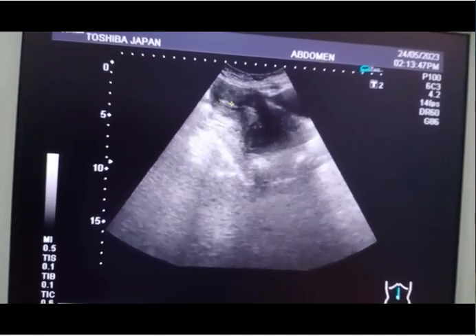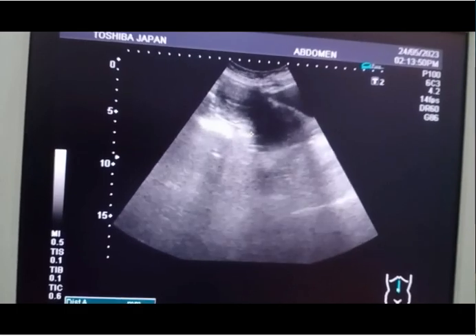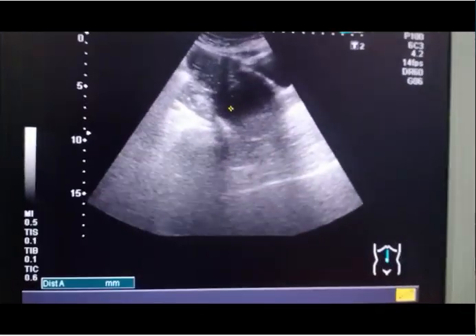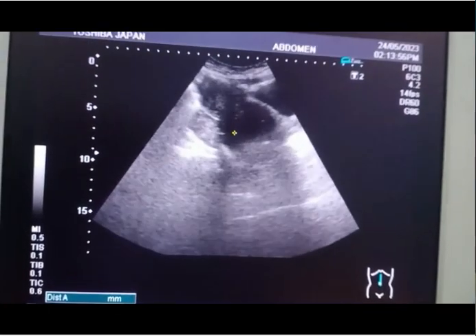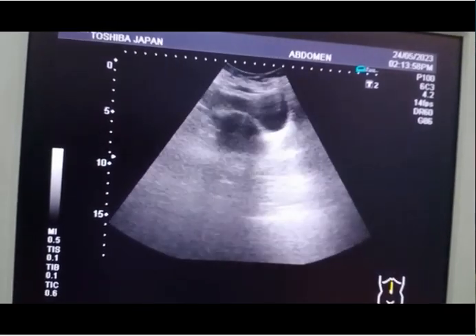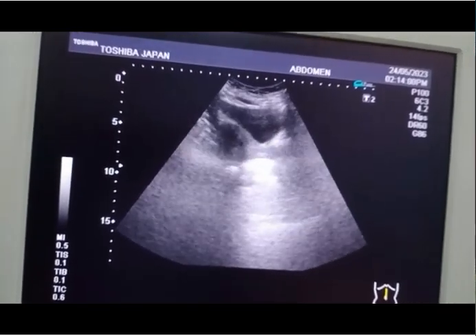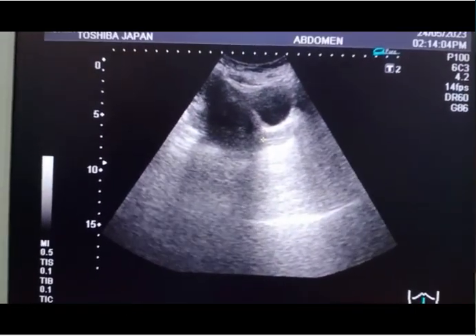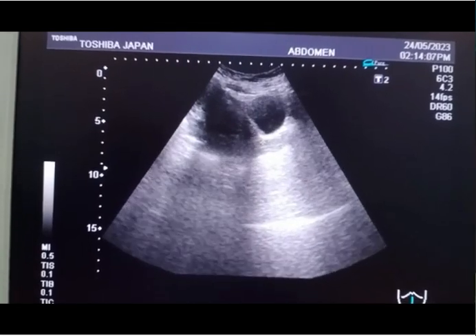You can appreciate the mass in the lower segment of the uterus. This is a very important case because most of the time this type of mass is of malignant nature. You can appreciate the boundaries of the mass, and in the front there is the urinary bladder. You can also appreciate the cervix.